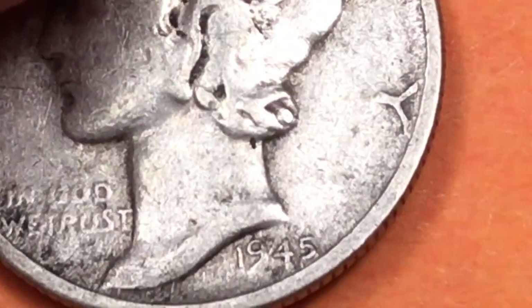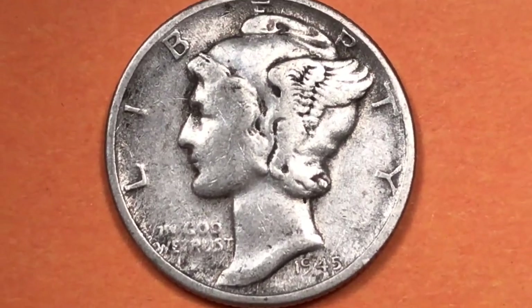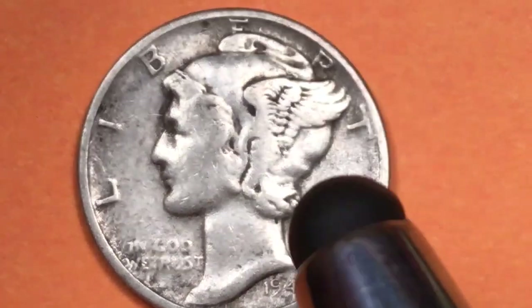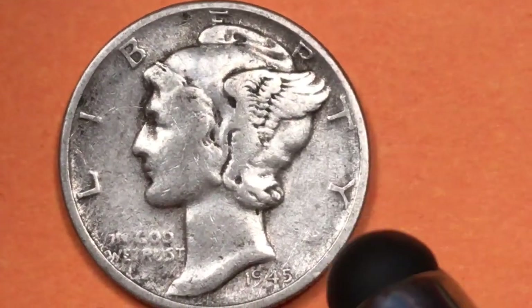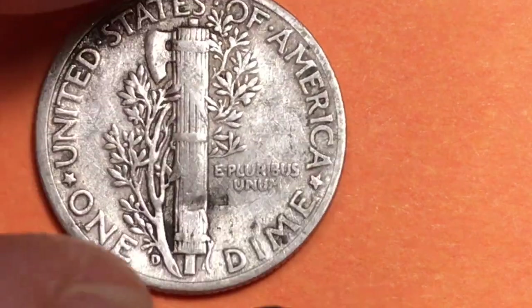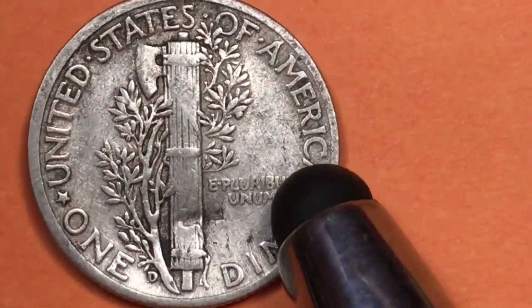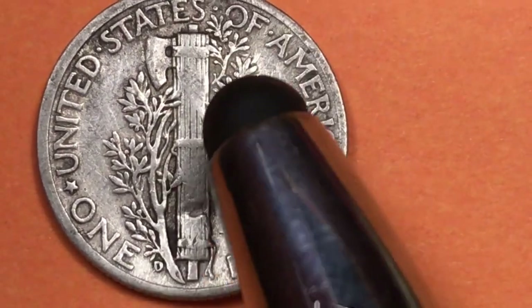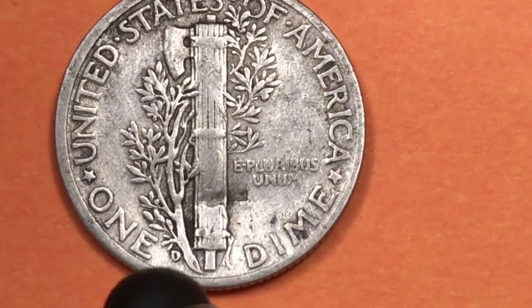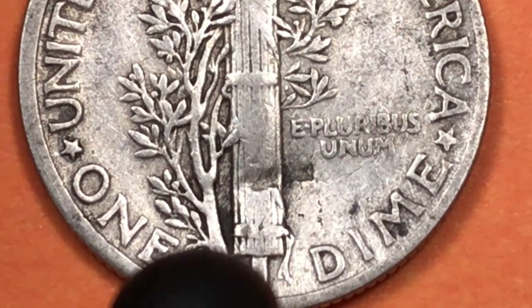In 1945 we had the Mercury dime. You can see the 1945 date down here, and In God We Trust under Mercury's chin. It's not really Mercury — it's Lady Liberty wearing a Phrygian cap. It says Liberty around the top. You look for the mint mark on the back: United States of America around the top, One Dime at the bottom, E Pluribus Unum, the fasces with the olive branch, and the D mint mark right down here.